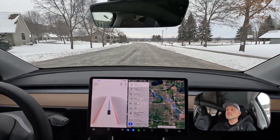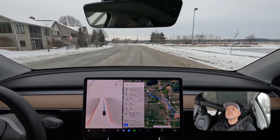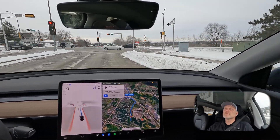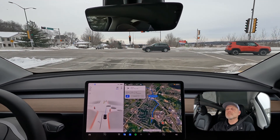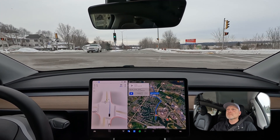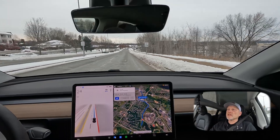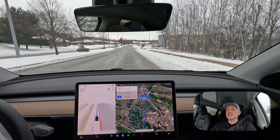I'm going to go ahead and activate autopilot right here. Here we go. The car navigates the intersection very well. That's a definite improvement that I've seen over the updates of full self-driving.